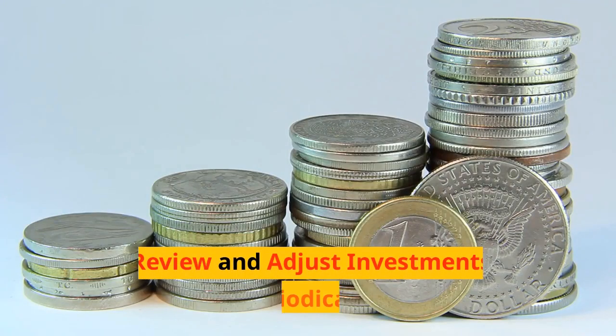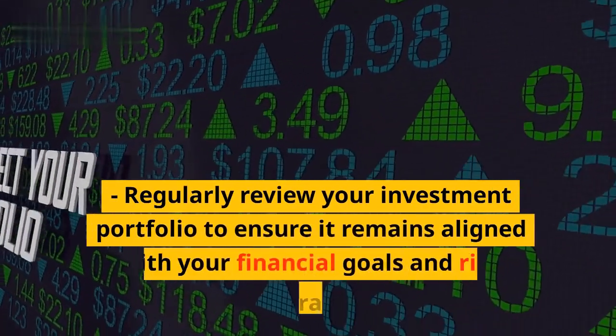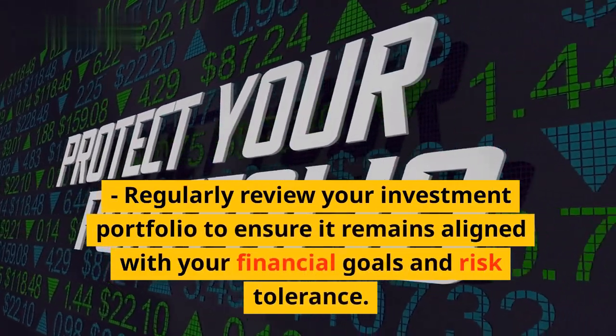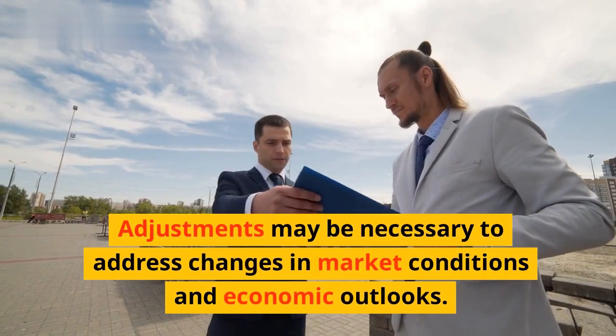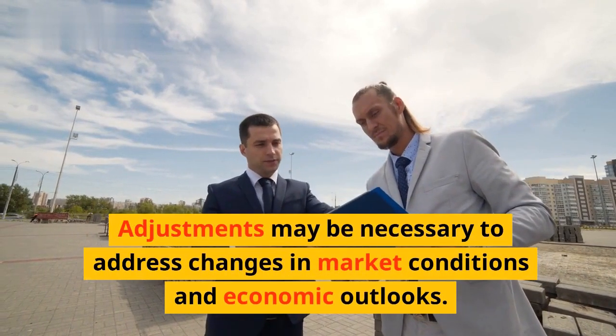Seventh, review and adjust investments periodically. Regularly review your investment portfolio to ensure it remains aligned with your financial goals and risk tolerance. Adjustments may be necessary to address changes in market conditions and economic outlooks.